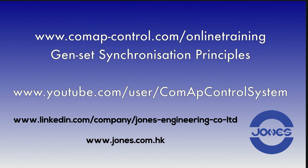First of all, just to show you — ComAp has online training on their website which you can look at this address. Under genset synchronization principles, you will find this training in English, and also I believe in Spanish and Italian.